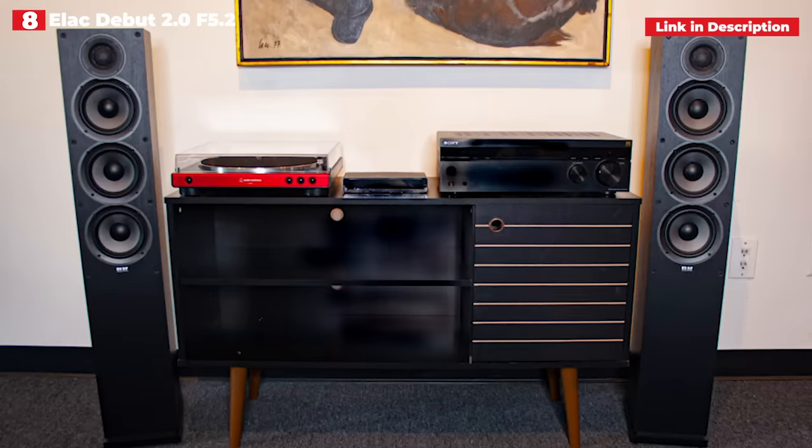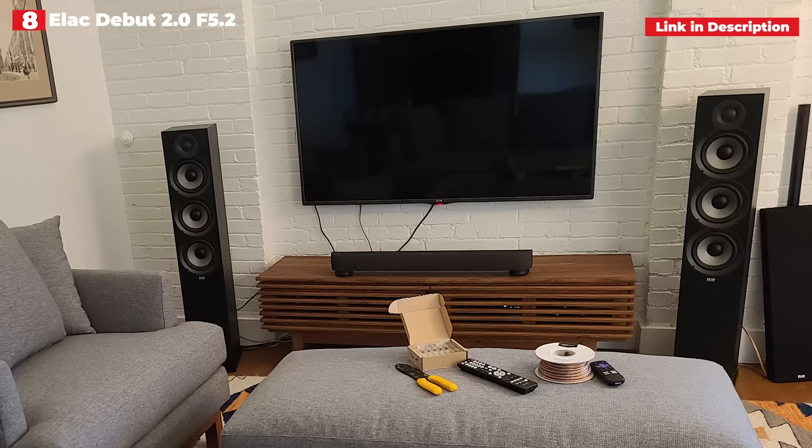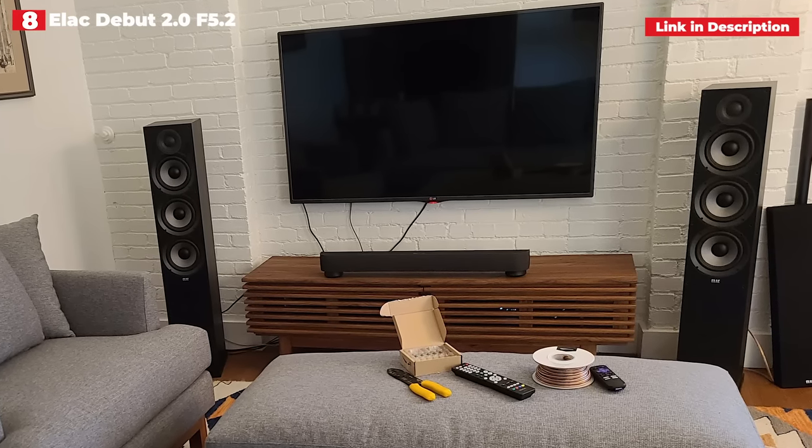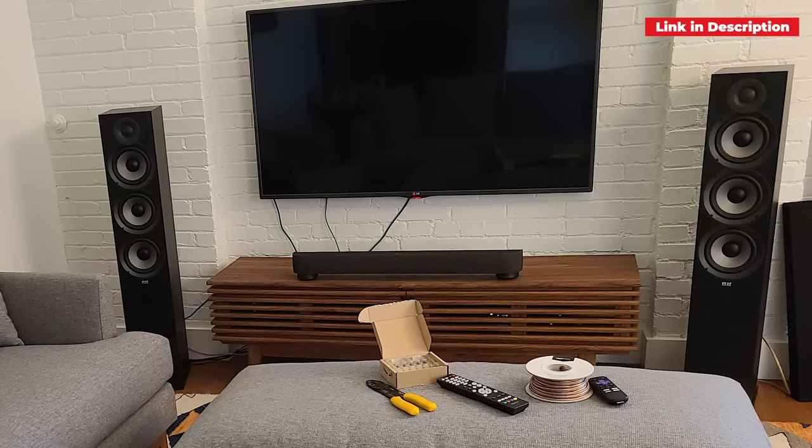Elac has been making speakers since the 1980s and has produced numerous excellent items throughout that period. It's safe to argue that the new Debut F5.2 speakers are among the best the firm has produced. They represent outstanding value for money.